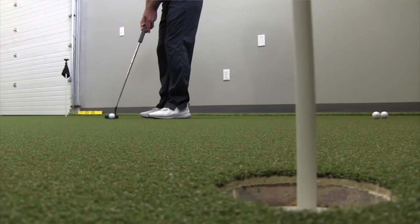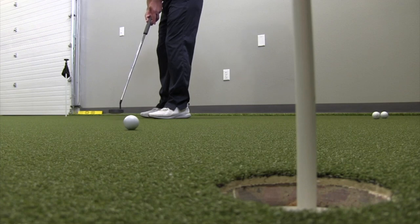Are you the type of golfer who tends to struggle with their putting, or maybe even the type of golfer who says, 'Man, your stroke looks fantastic,' but at the end of the day when you get done, you just simply don't make a lot of putts?